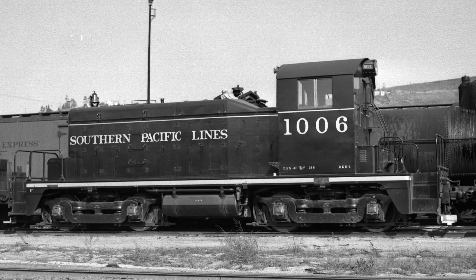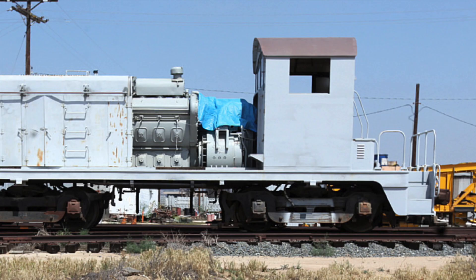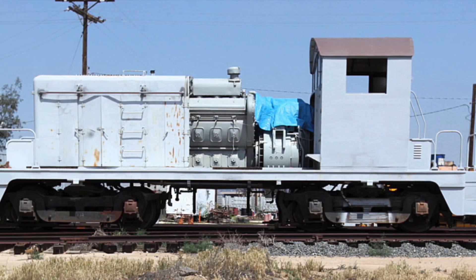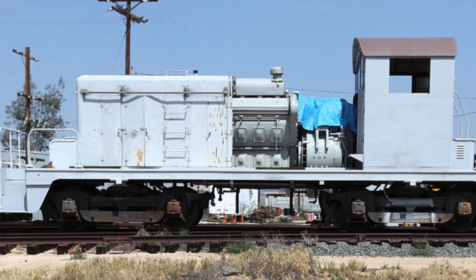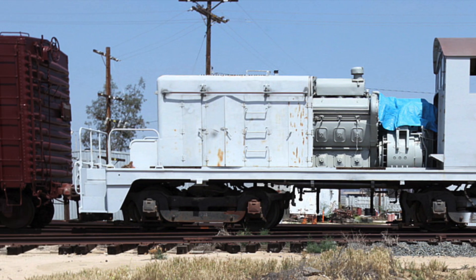Southern Pacific number 1006 is an SW1 diesel switcher locomotive built in 1939 by the Electromotive Corporation. It was sold by Southern Pacific in Vernon, California to Bethlehem Steel Corp in the 1970s. It was donated by Bethlehem Steel in about the 1980s to the Orange Empire Railway Museum in Perris, California, which later became the Southern California Railway Museum.